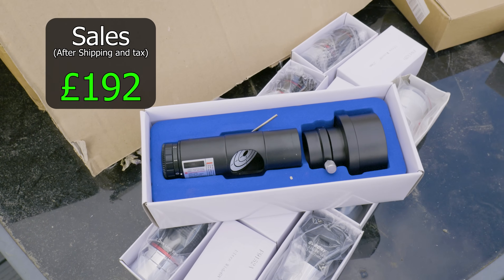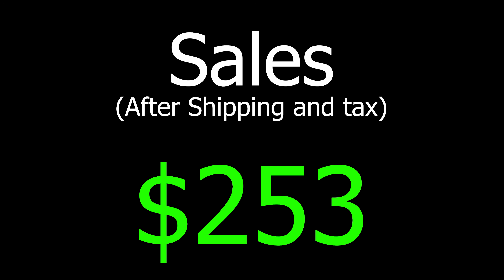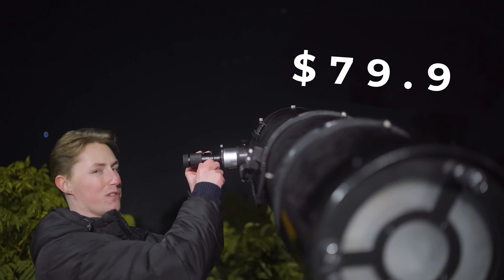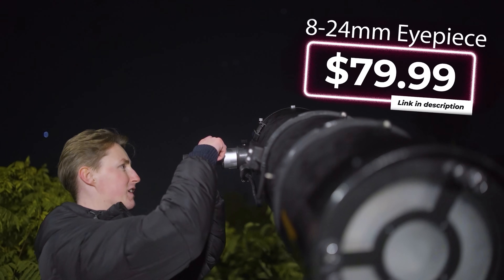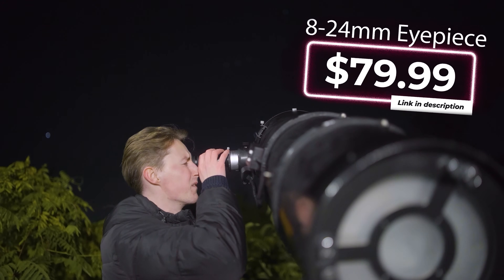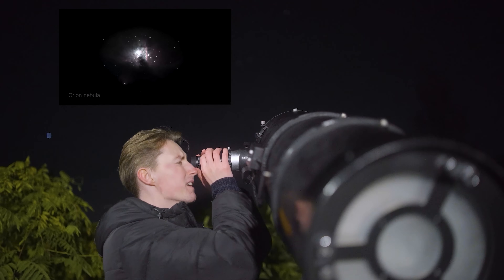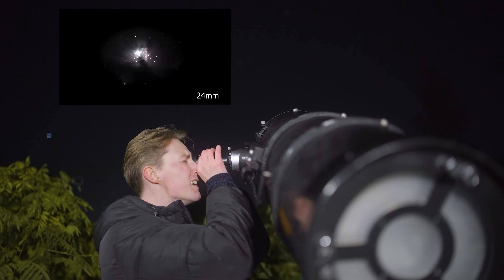Collimators are important because they tell you if your telescope is properly aligned. After selling all of the eyepieces, I decided to reinvest part of the money into an ultra-versatile 8 to 24 millimeter eyepiece that doesn't require me to swap out any eyepieces every five seconds for an enhanced view. All I have to do is twist the barrel and the universe moves closer.